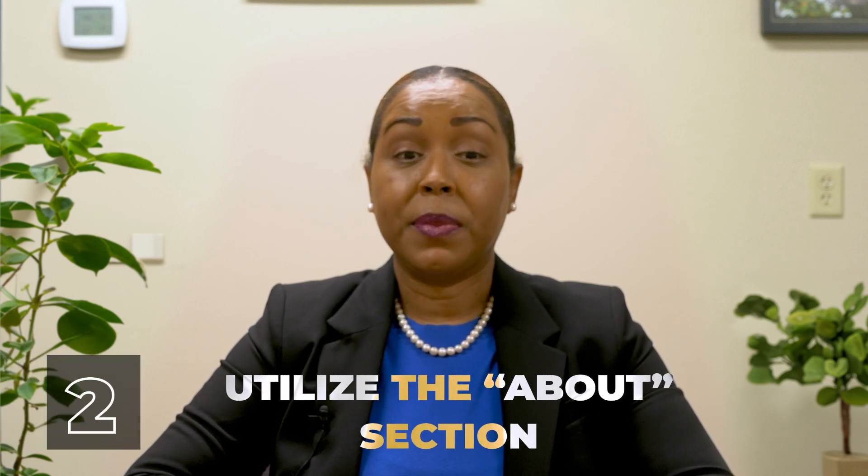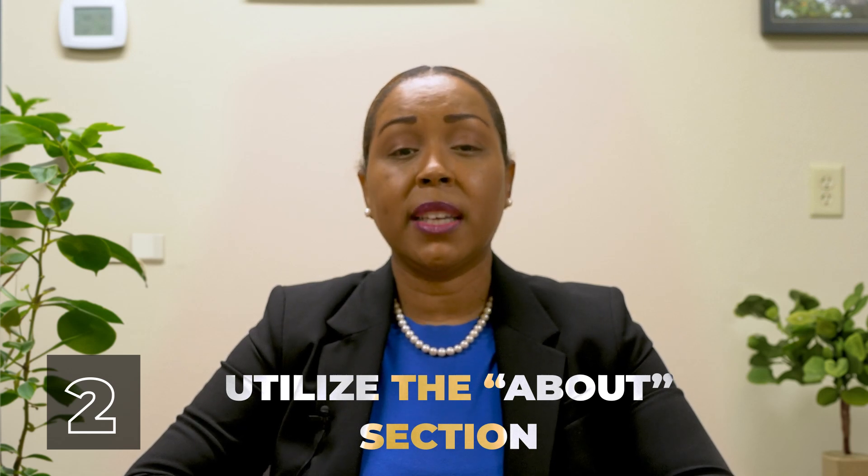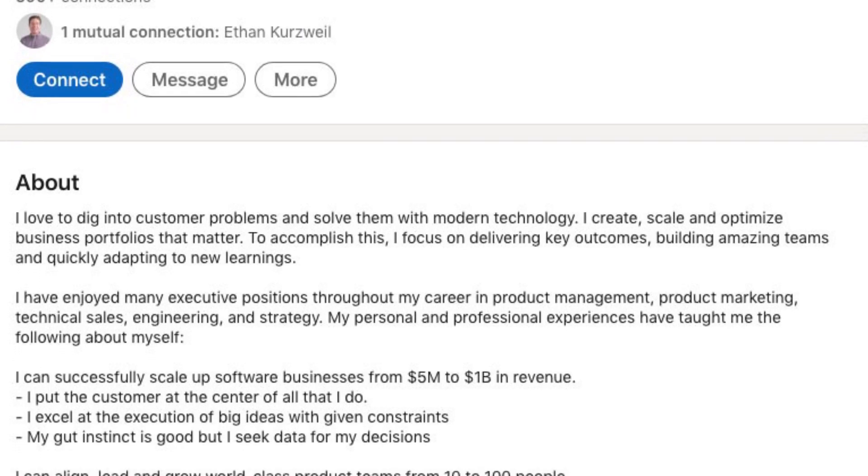Next, utilize the about section. The about section is oftentimes one of the most underutilized sections of people's LinkedIn profile. Think of this section as your elevator pitch.